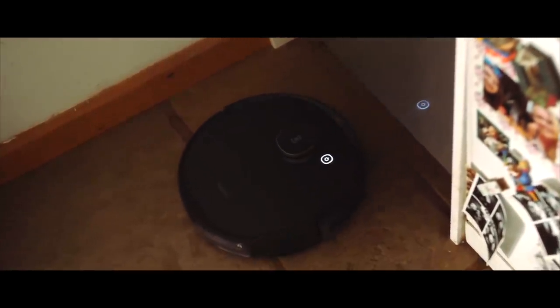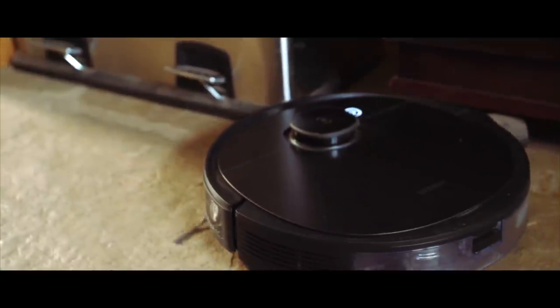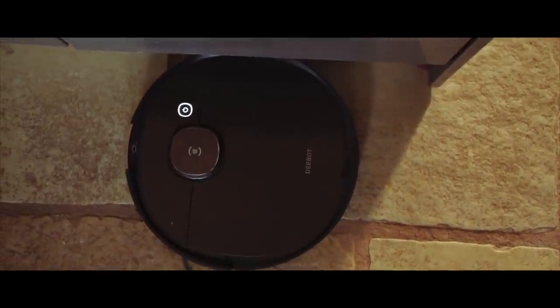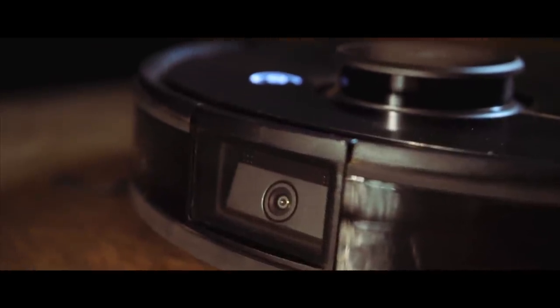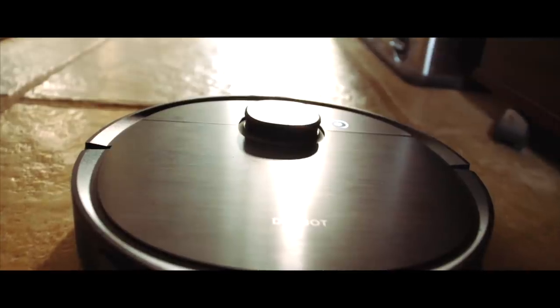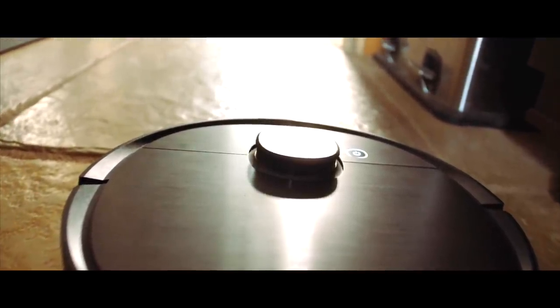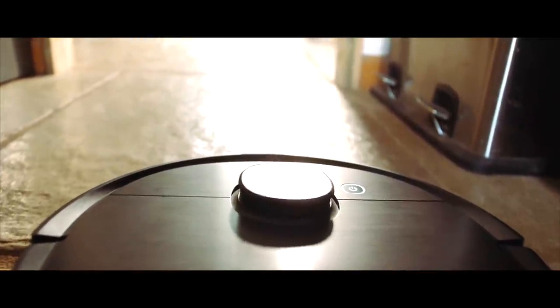Let me introduce you to the Ecovacs D-Bot T8 AIVI — she's far from just a simple vacuum cleaner. She sports a precise laser mapping and intelligent object recognition system to tailor a cleaning regimen that suits your house and lifestyle. The high-efficiency filtration system with three layers of dust filtration can filter particles as small as 6 microns, and the receptacle can hold up to 45ml of debris. She also has a camera at the very front, and with two motorized wheels she can traverse thresholds as high as 20 millimetres.